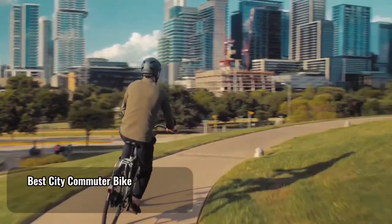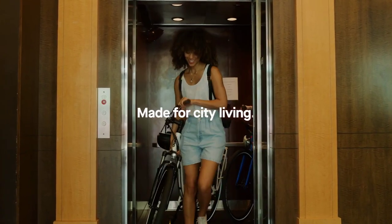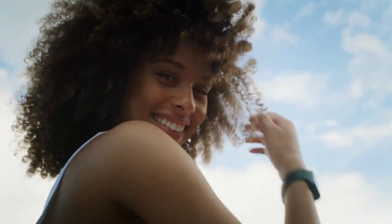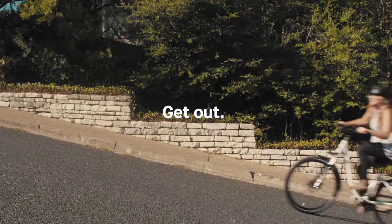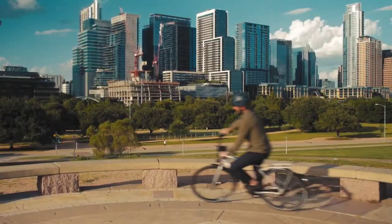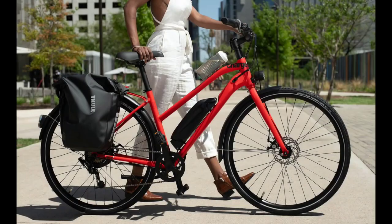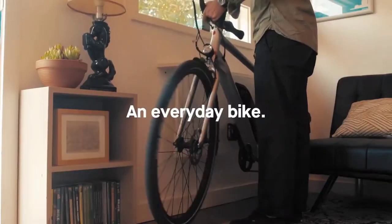Best city commuter bike: Charge City. With three Charge models to choose from, the Charge City is good at exactly what the name suggests — your all-around town daily commute or a quick trip to the grocery store. A 50-mile range is enough to get you through a full day of getting to work and running errands, and the locking removable battery is easy to disengage and carry to the office or your apartment for charging.